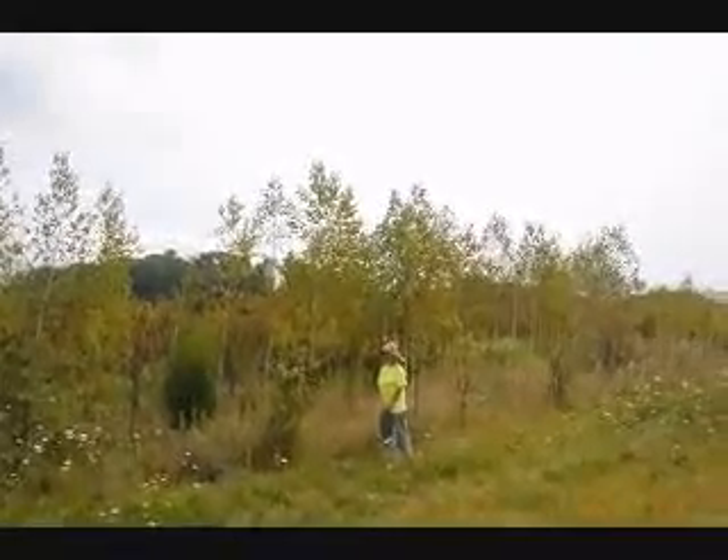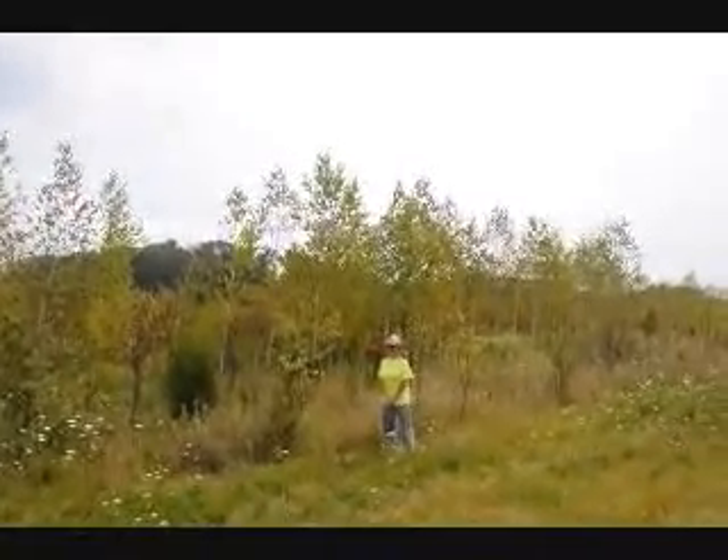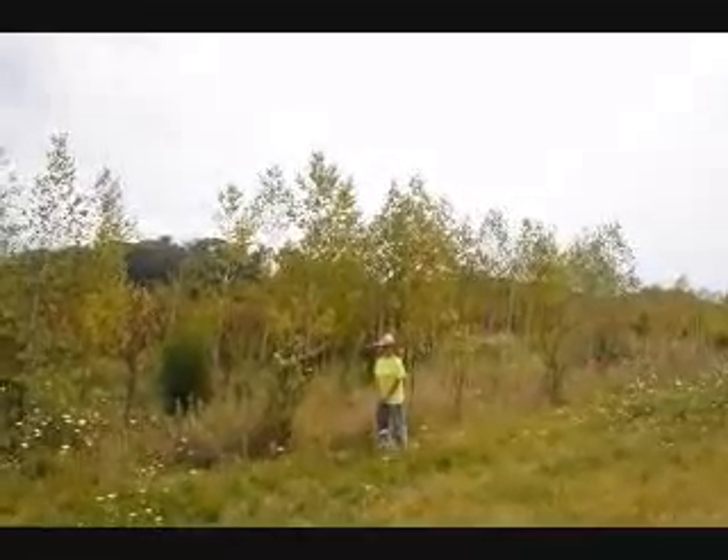This is a block of Japanese white birches. They're probably 12 to 15 foot high. You will need to be able to dig them out, but you can have them for free.